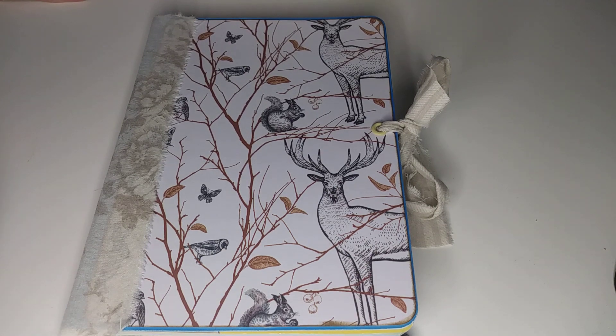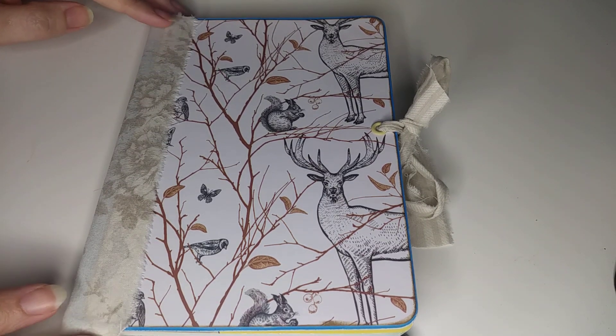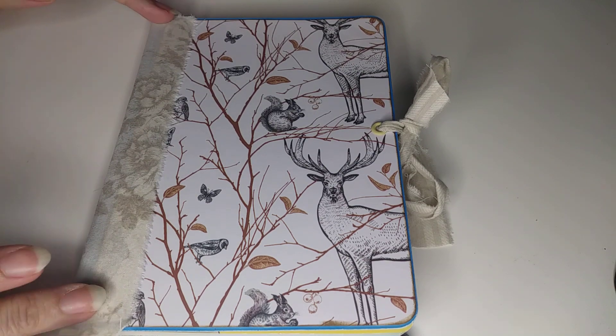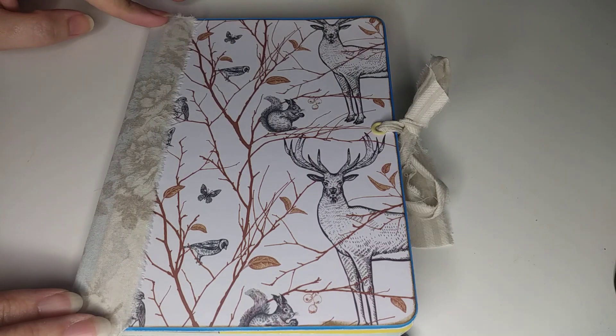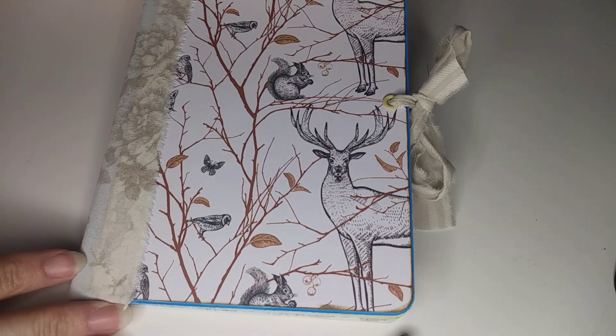Hi guys, Colleen here with my October glue book and also to introduce the October challenge glue book challenge over on Glue Book Banter. This is my October glue book and it's an altered book.